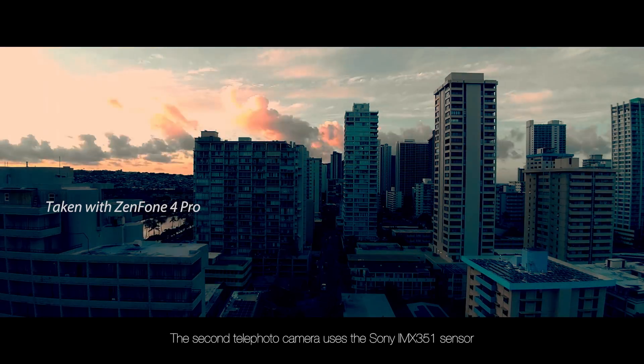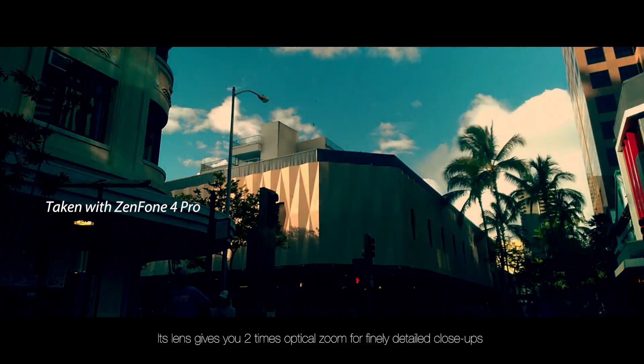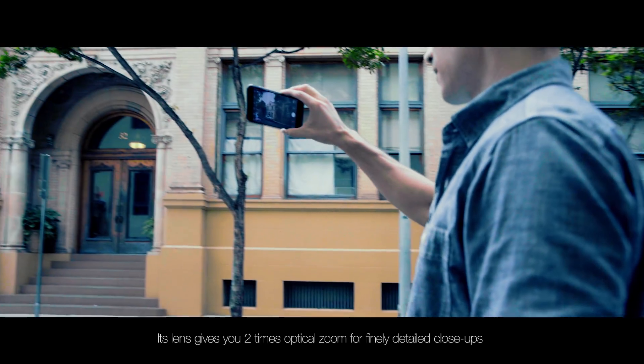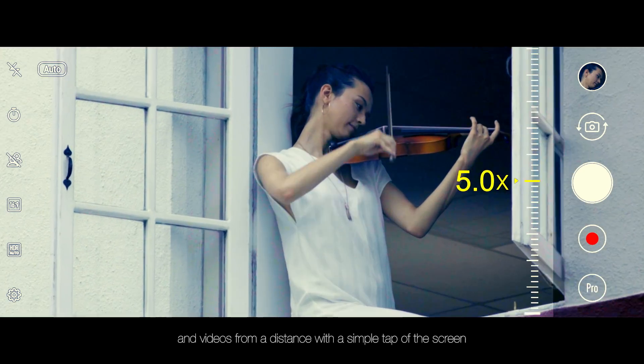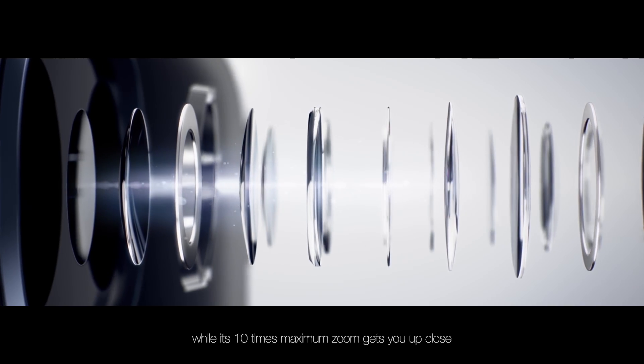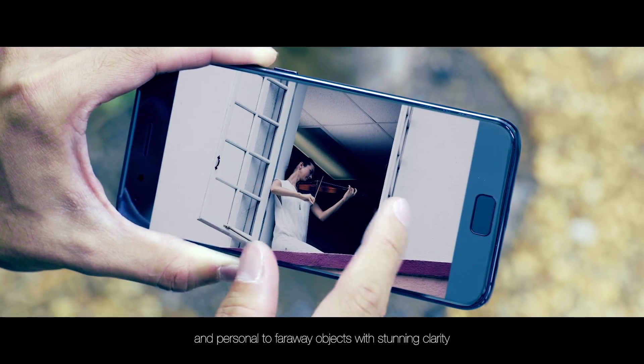The second telephoto camera uses the Sony IMX351 sensor. Its lens gives you two times optical zoom for finely detailed close-ups and videos from a distance with a simple tap of the screen, while its ten times maximum zoom gets you up close and personal to far away objects with stunning clarity.